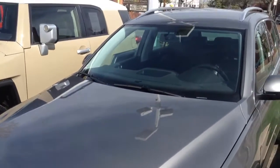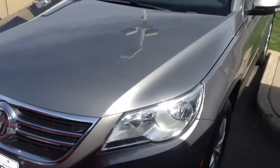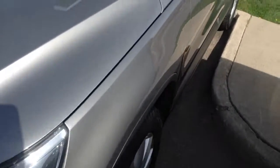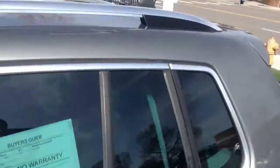Here's a look at the Volkswagen Tiguan that you inquired about. I just want to give you a video visual of the car. The car does have a little hail damage on it, on the roof and on the hood. It's very subtle though, not as large.